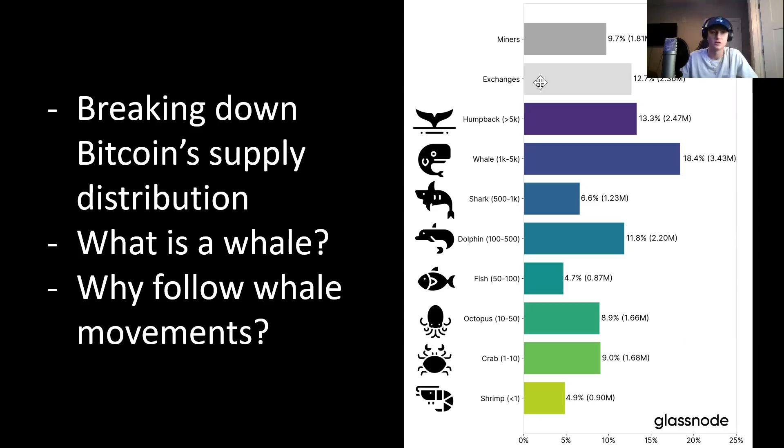When we break down Bitcoin supply distribution, this is what we see. Miners have roughly 9.7% of circulating supply. Exchanges hold about 12.7%. Humpbacks, which are over 5,000 BTC, have 13.3%. Whales hold the most at 18.4%. Sharks, which are 500 to 1,000 BTC, have 6.6% of supply. Dolphins, which are 100 to 500 BTC, have 11.8% of supply. Fish, which have 50 to 100 BTC, hold 4.7% of supply. Octopus, which have 10 to 50 BTC, hold 8.9% of supply. Crab, which are 1 to 10 BTC, hold 9% of supply. And shrimp, which are less than 1 BTC, hold 4.9% of supply.